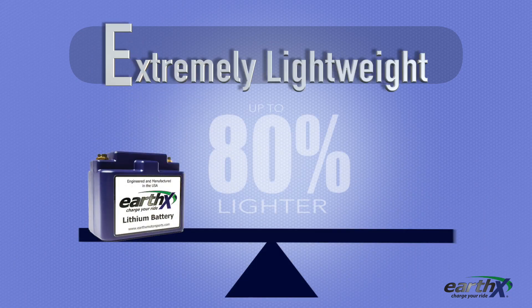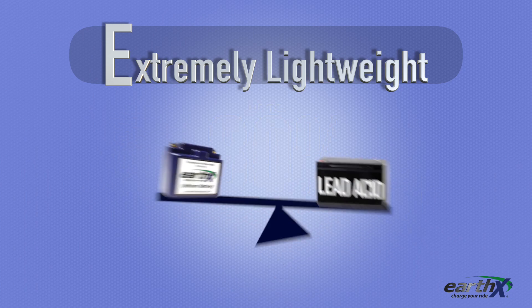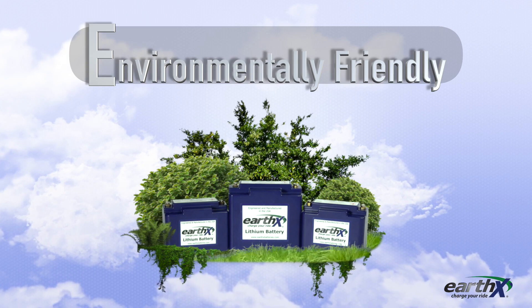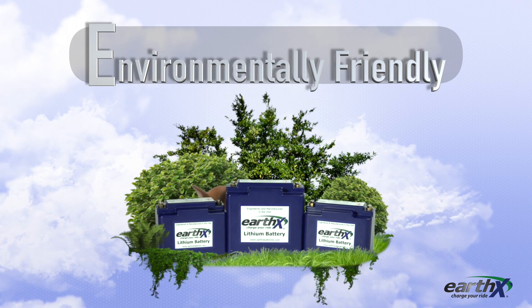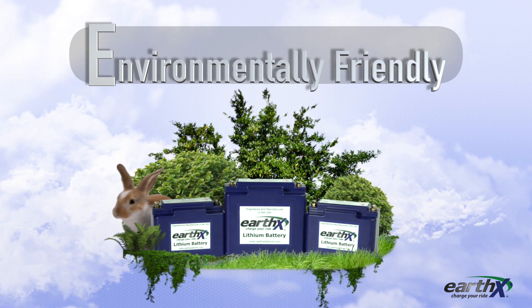E stands for extremely lightweight — EarthX batteries are up to 80% lighter than their lead-acid equivalents. Lightweight equals better performance. E also stands for environmentally friendly: EarthX batteries are environmentally and user-friendly — non-hazardous, non-toxic, non-poisonous. These batteries will not sulfate, will not corrode, will not freeze, will not boil over, will never need water added, and will not spill acid ever.